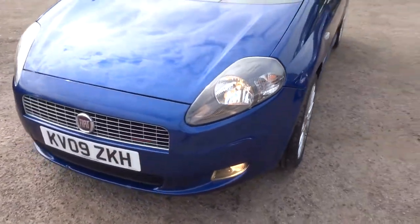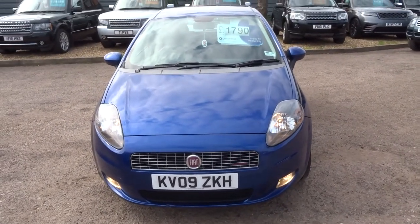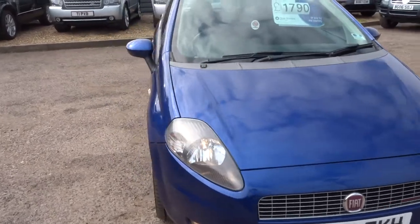It's the 1.9 diesel, 128 brake horsepower. It's just about 50 miles to the gallon.